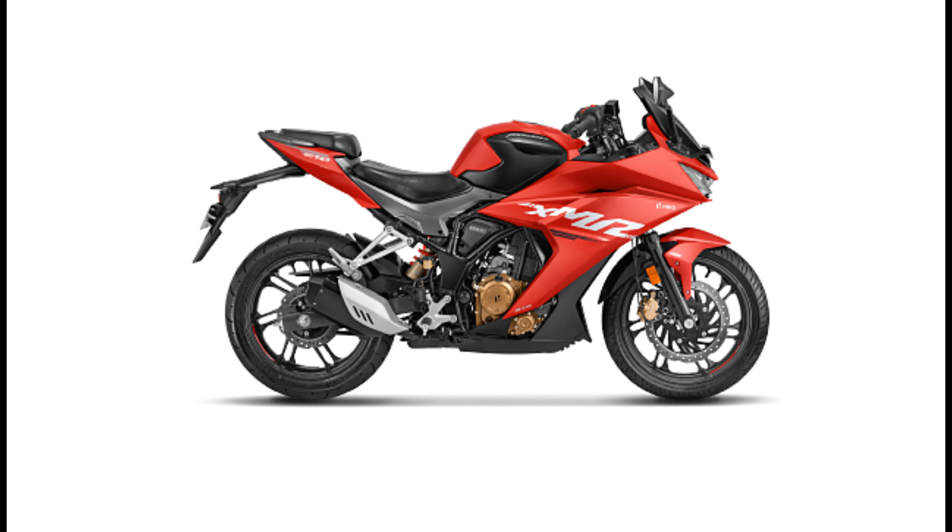This is the 200cc top-of-the-line segment. The front suspension is telescopic. The new size and setup is better, and there's no compromise on price. The indicator also has a flash feature, which is a good addition.